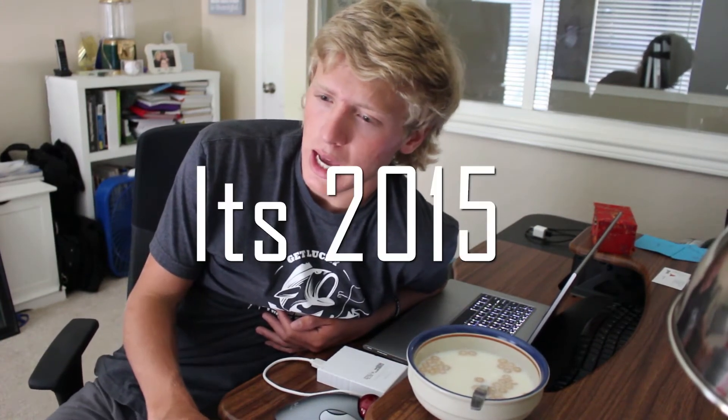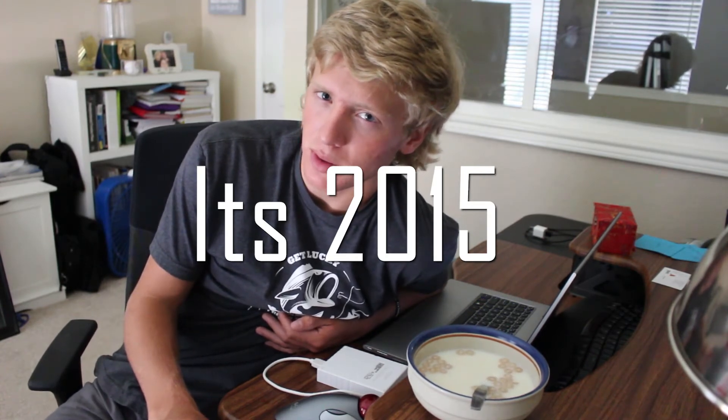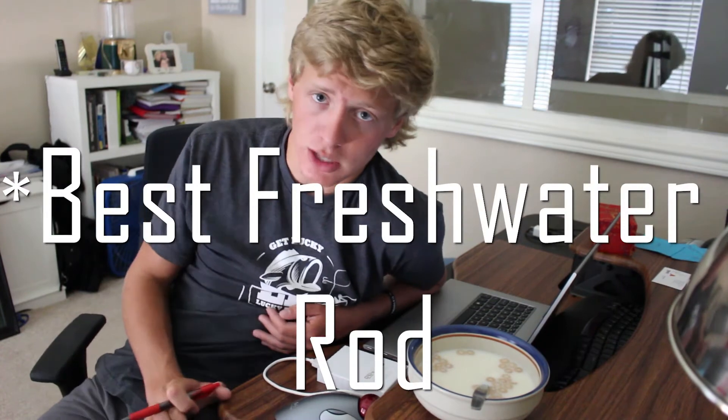At the top of my list is the G. Loomis E6X. I believe it was in 2014 or 2015 that the E6X won best rod overall at iCast — so other people agree with me on how good that rod is for the price. If you have to pick one rod to survive off of, that's the rod to go with. The sensitivity and power are just great. The E6X runs $180, so that's something to factor in.